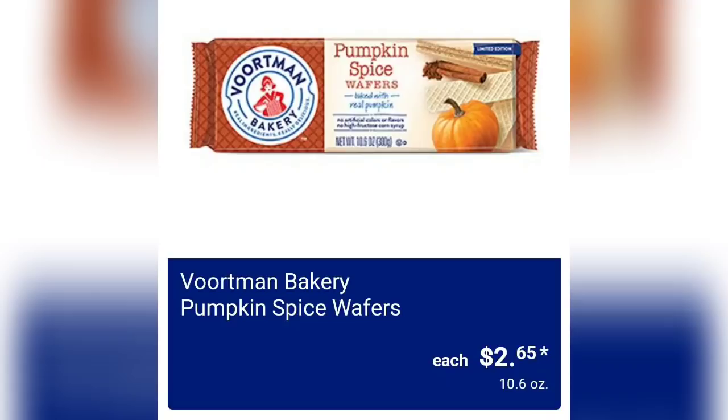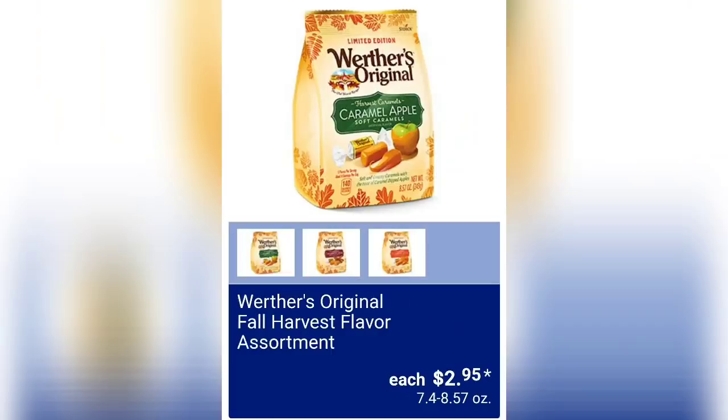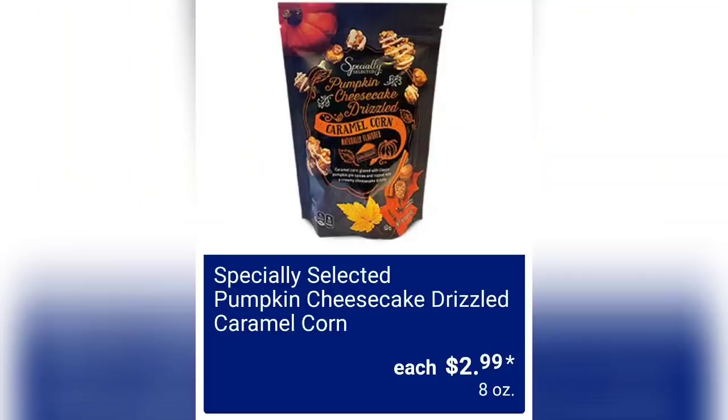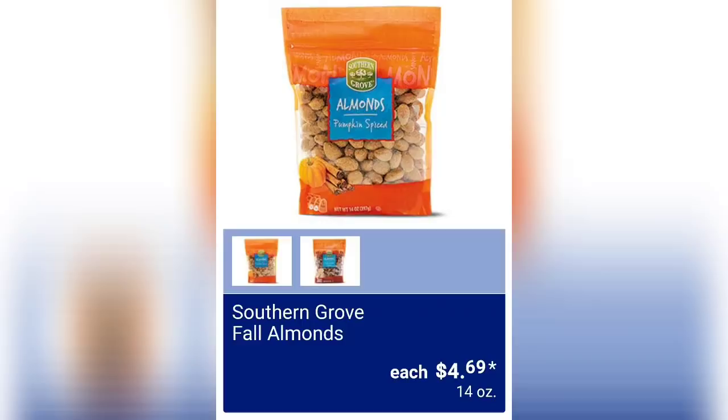Vorderman Bakery pumpkin spice wafers are $2.65. Snack prices at Aldi really can't be beat — everything goes up in price but these are pretty good. Where's Original fall harvest flavor assortment is $2.95 — a nice little gift to bring to someone's house on Thanksgiving. Betton's caramel apple creams are $1.99. Specially Selected pumpkin cheesecake drizzled caramel corn is $2.99 for eight ounces — yes please!